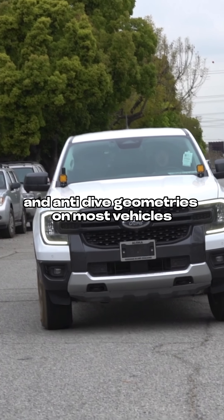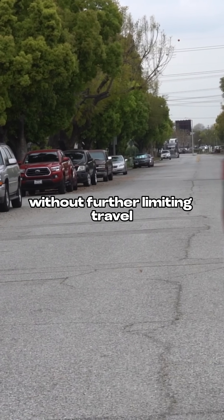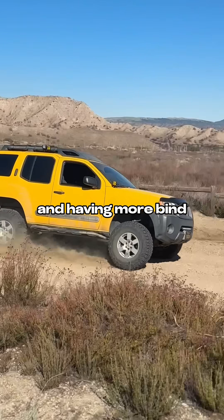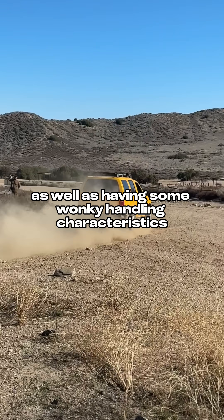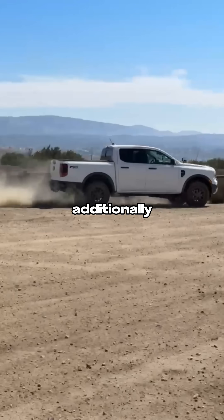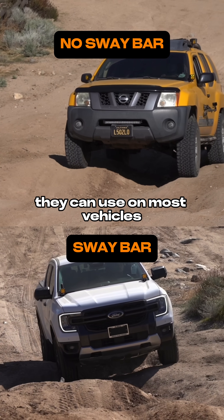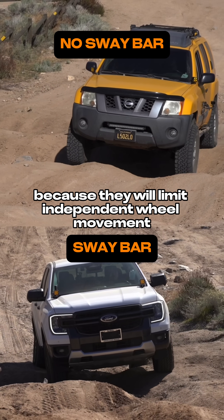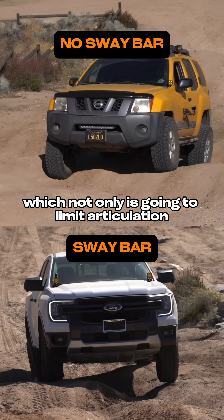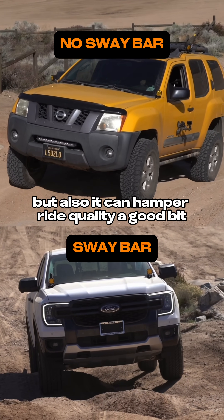Additionally, anti-squat and anti-dive geometries on most vehicles are already about as extreme as they can get without further limiting travel and having more bind, as well as having some wonky handling characteristics with the lackluster dampers most of these vehicles come factory with. Additionally, they are ultimately limited on how stiff of sway bars they can use on most vehicles because they will limit independent wheel movement, which not only is going to limit articulation — something we don't want off-road — but also it can hamper ride quality a good bit.